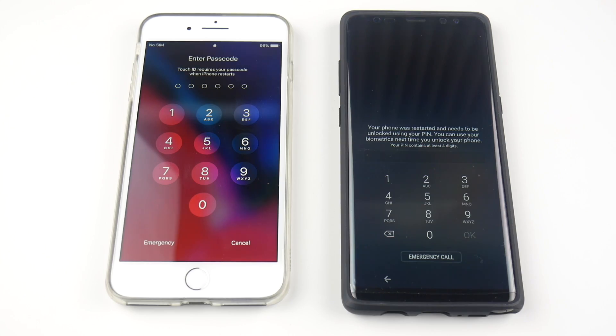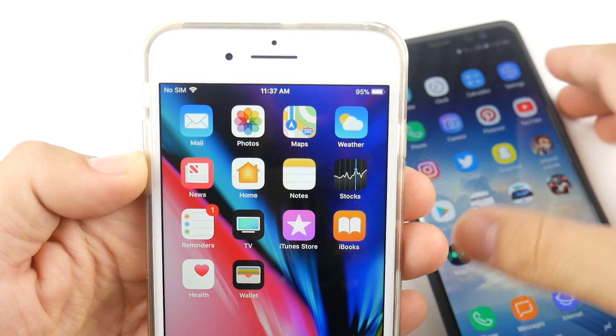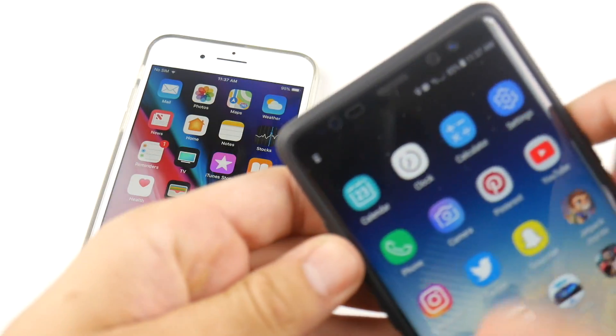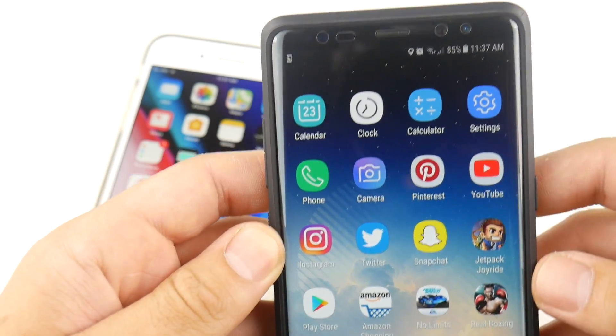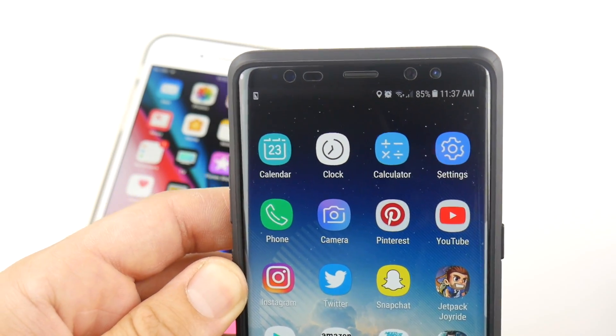Let's pay attention to the battery life in this video so we can see how much it drains throughout. Here I have 95% on the iPhone 8 Plus to begin, and over on the Note 8 we have 85%. This should be a good indicator of battery performance since testing all this stuff uses a lot of battery life.